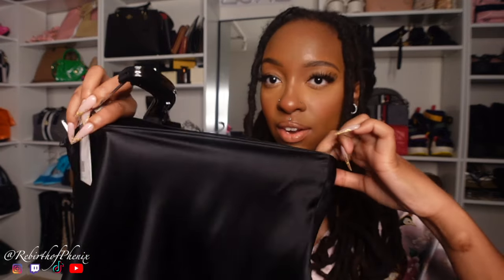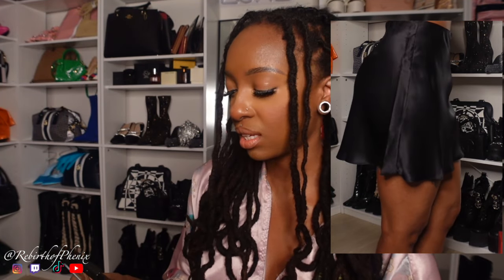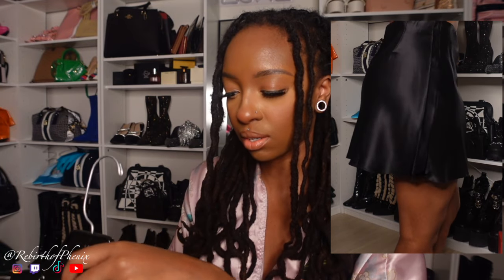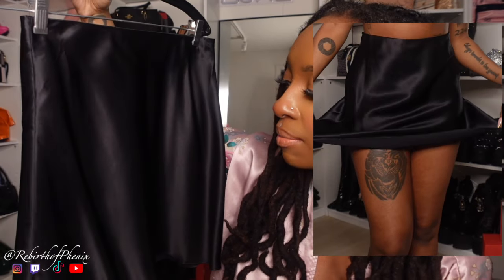This is the 100% Washable Silk Mini Skirt. I already know this piece is going to get a lot of wears out of me. It is very stretchy. Does it have a zipper? No zipper, but it's very stretchy at the waist, so you just pull it up, which is always nice. I don't really like skirts with zippers or buttons.